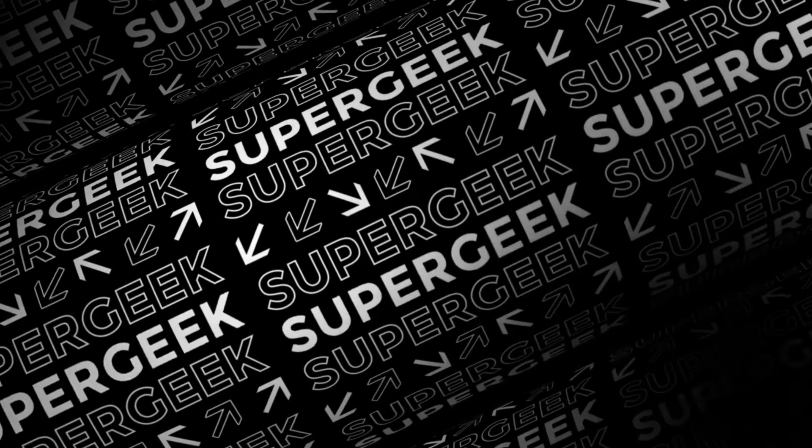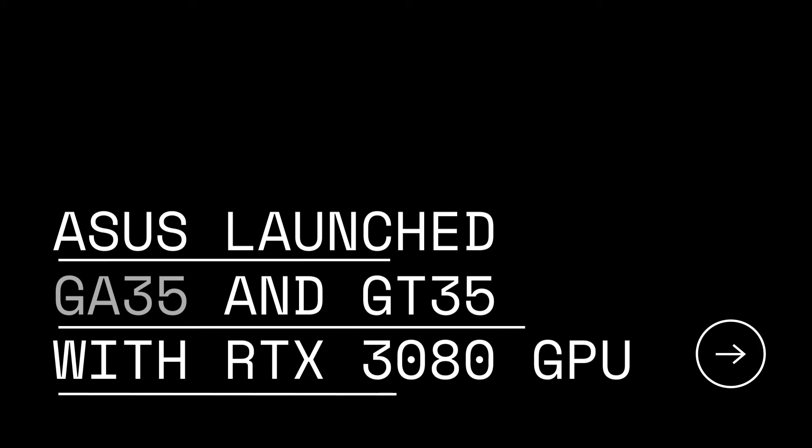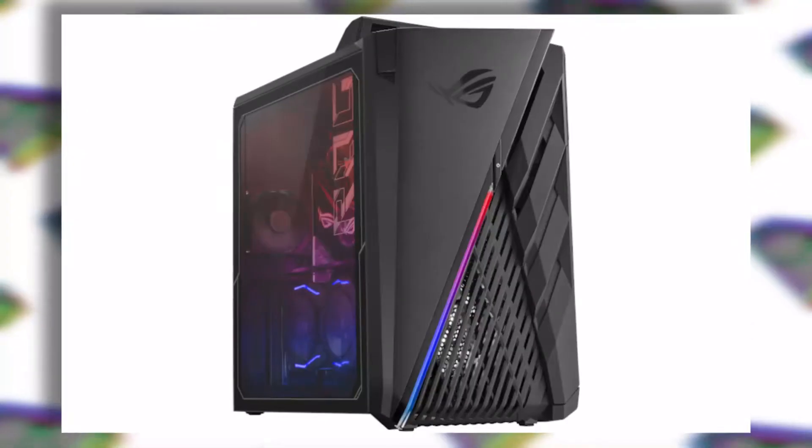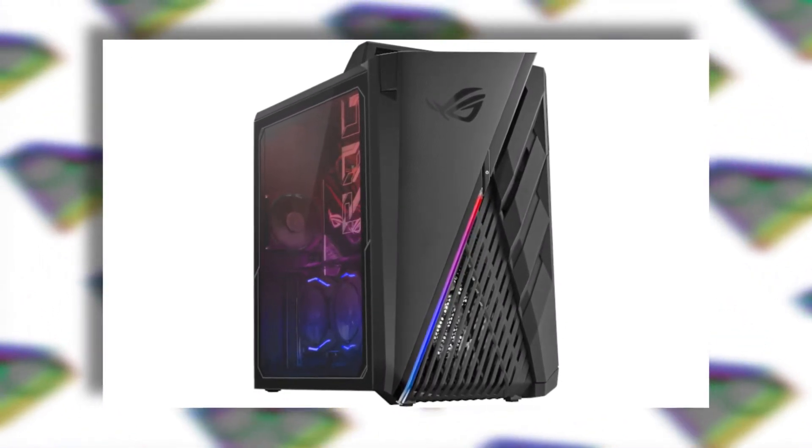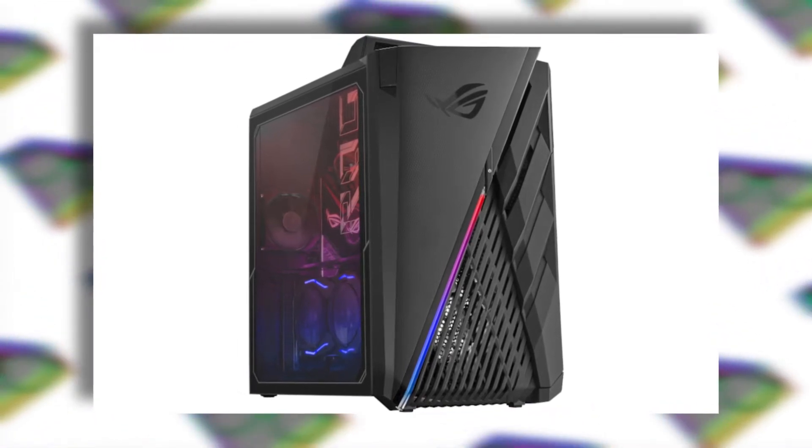Hey, what's up everyone, my name is Supergeek. Asus has released two new gaming rigs in the ROG series with the latest RTX 3080 GPU from Nvidia. The ROG Strix G835 and the ROG Strix GT35 are the two gaming rigs which Asus released, and the main difference between these two models is the processor.